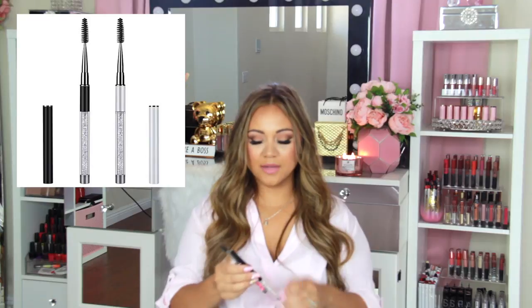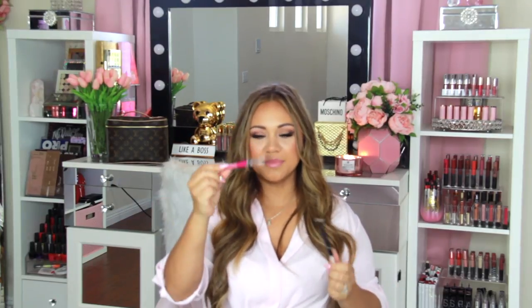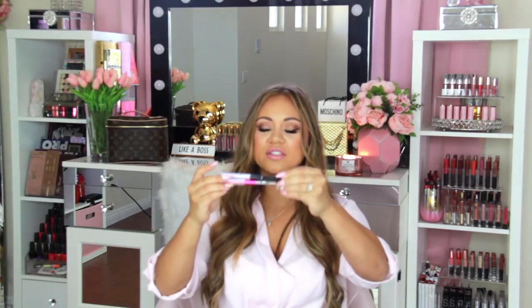Another favorite I use all day are these spoolie brushes — I use them to keep my lash extensions in check. The cap goes on top and there's a little spoolie inside. I keep them everywhere: in my makeup bag, purse, and travel bag. You can also brush up your brows with them. They're super cute — they have rhinestones and come in all different colors.